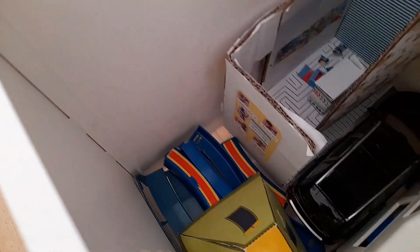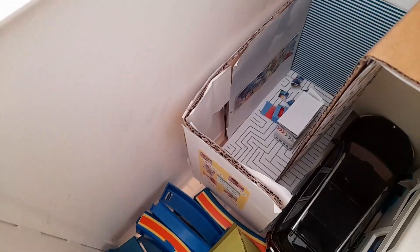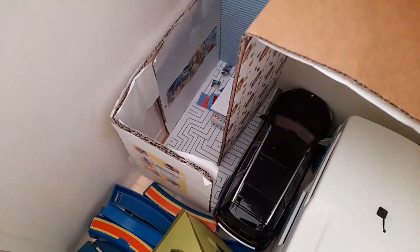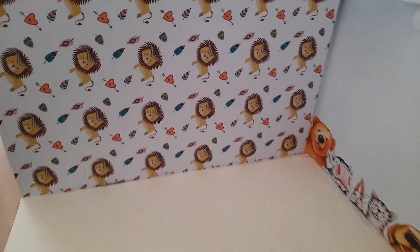Hier unten habe ich dann noch eine alte Bühne, oder eher so eine Tribüne, wo man sich hinsetzen kann. Und dort drüben ist das Spiel- und Spaßcenter aus einem ganz alten Video von uns. Und hier ist das kleine Gebäude von der Krippe. Und das ist eigentlich alles, was da drinnen ist.